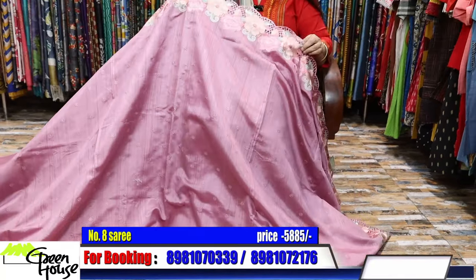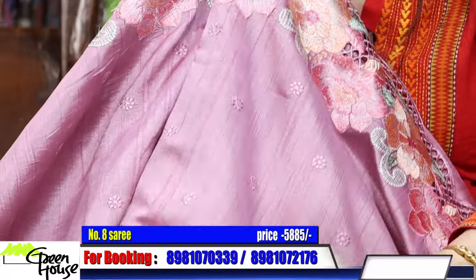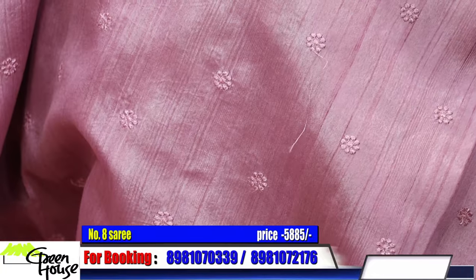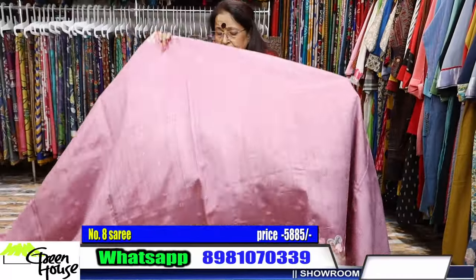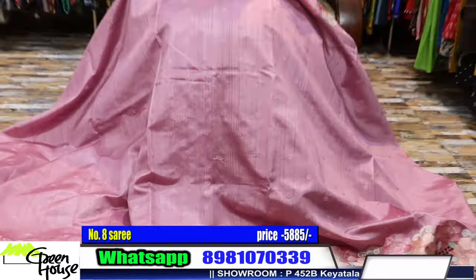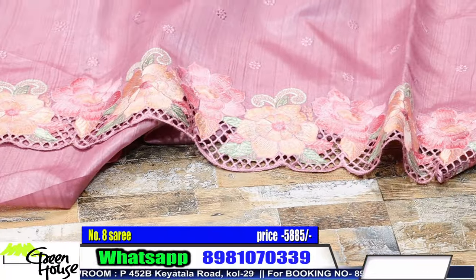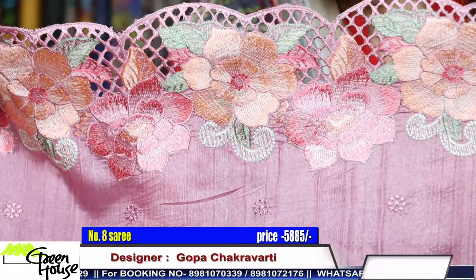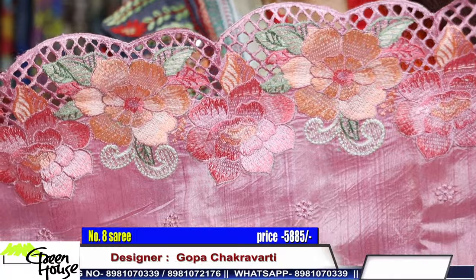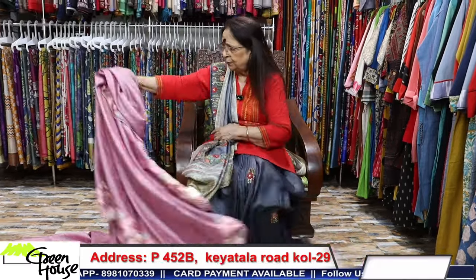Beautiful — and these are also not shiny, they are all matte finish, they aren't shiny. It's a very soothing texture, good texture and wearable. Look at this, especially the borders all throughout. Same, 5885 for this piece also.